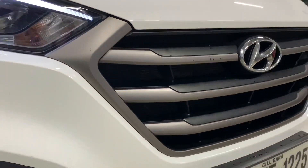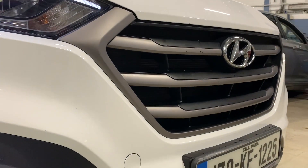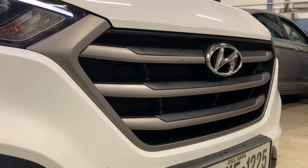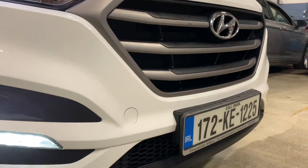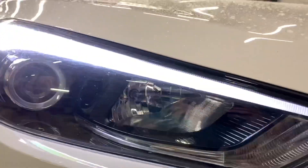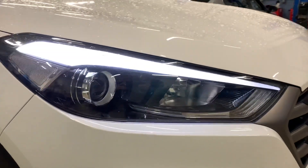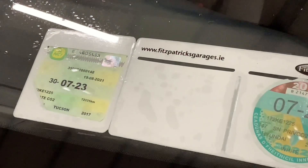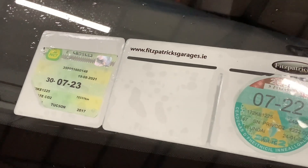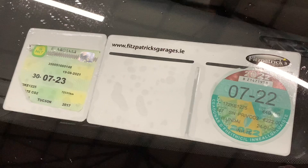Things you might notice immediately up front - that grille is a slightly different colour, like a brushed aluminium, polished dark silver finish. It has these really nice DRLs down through here and then this really cool looking big long parking light down the side. For anyone thinking about buying this exact car, it's actually got NCT until July of 2023.